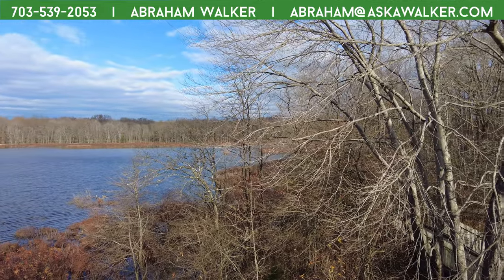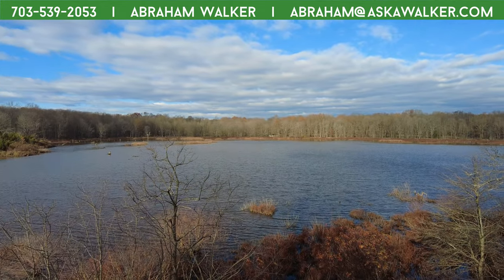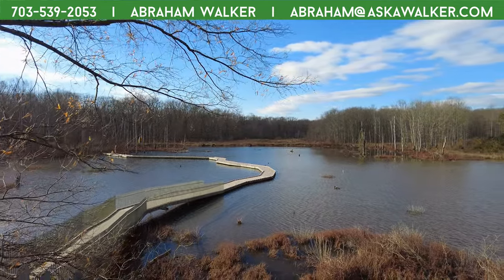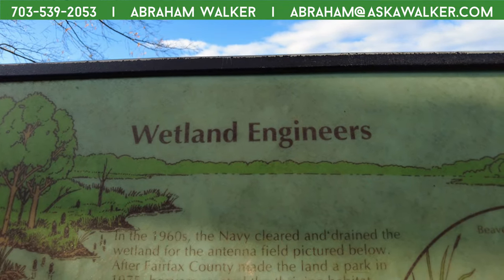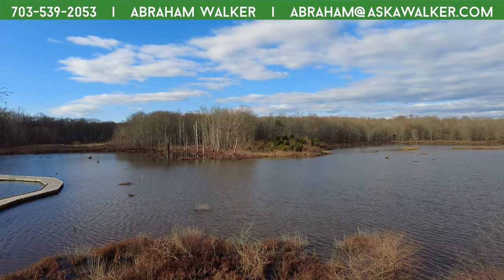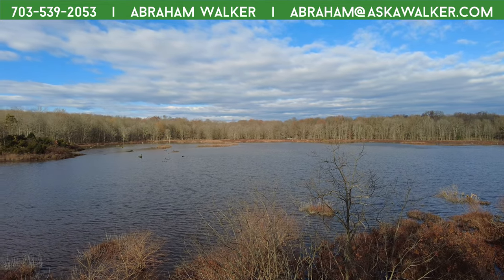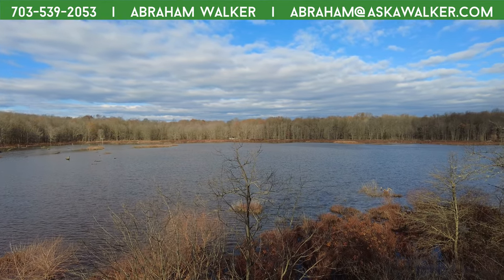Ladies and gentlemen, you're not getting this content anywhere else — I'm so pleased with this decision to do these tours. This is the reason why you come, and this is why your house costs so much money — you have attractions like this, plus proximity to DC. There's a lot to do here in Northern Virginia, a lot to do in your own backyard. The parks throughout Fairfax County are each unique — this is nothing like Burke Lake Park or Hidden Pond.